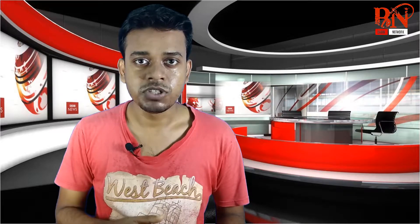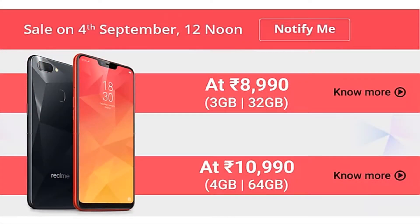Realme 2 is already launched. We are going to flip on the 4th September.